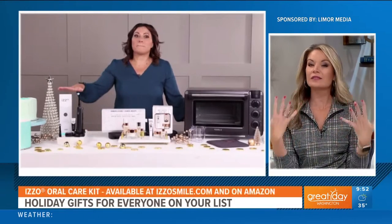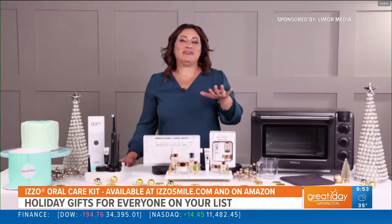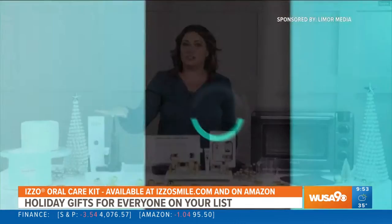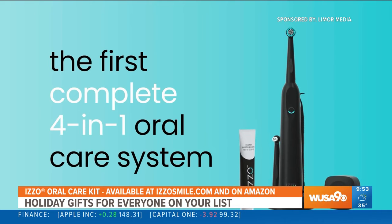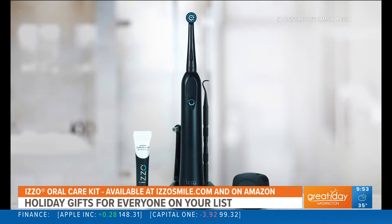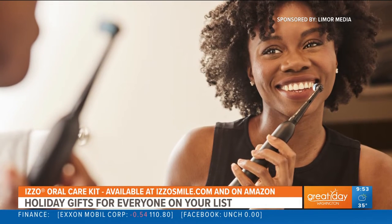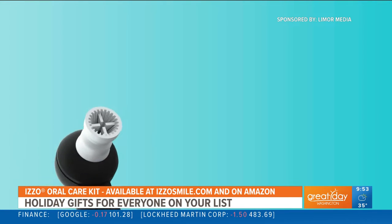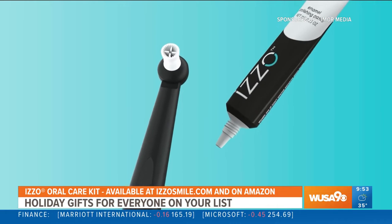What about somebody looking to brighten their smile a little bit? Yes, I'm actually obsessed with whitening my teeth — you can give the gift of a whiter, brighter smile this holiday season with Izzo. Izzo is a revolutionary four-in-one oral care kit — it's like four gifts in one. It's all you need for an at-home brushing routine. It offers 73% better stain removal for whiter teeth and 93% better cleaning efficiency than leading electronic toothbrushes.